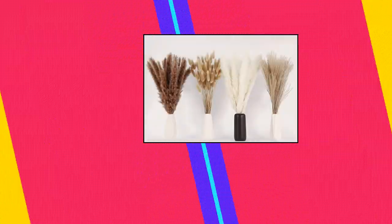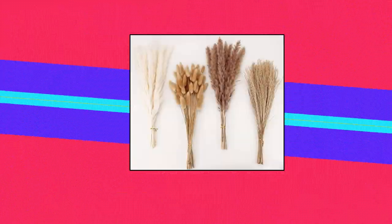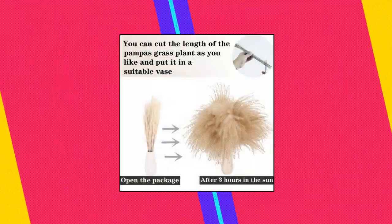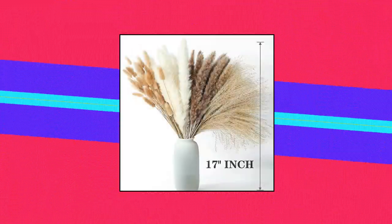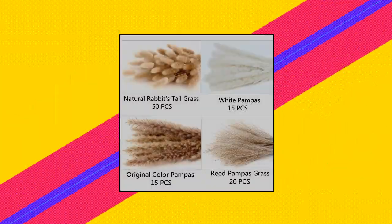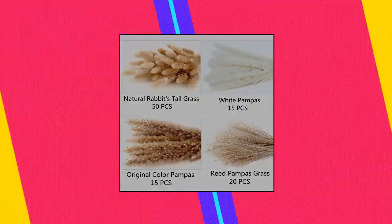Ann Pruer Dried Pampas Grass Decor — more than one kind of pampas grass bouquet. Carefully selected natural dried pampas grass decor, designed to avoid deformation and breakage. 100 pieces contain 50 small pampas grass, 20 reed grass, 15 white pampas, and 15 brown pampas grass branches to fill your vase. You can match it with different dried pampas floral bouquets according to your preference. Fluffy and soft: this special hay manufacturing process makes the dried pampas grass decor more fluffy.